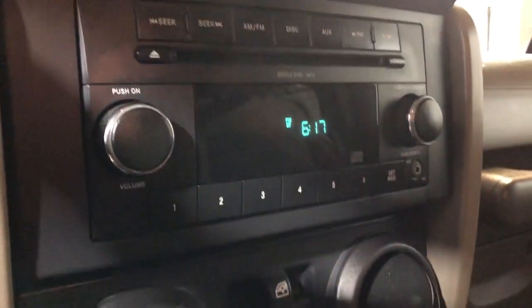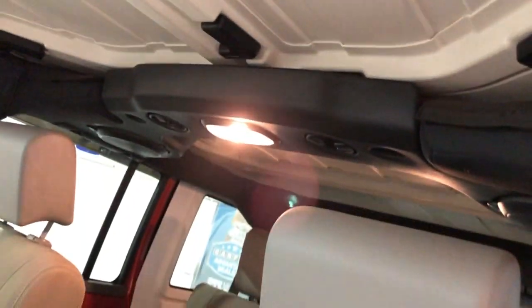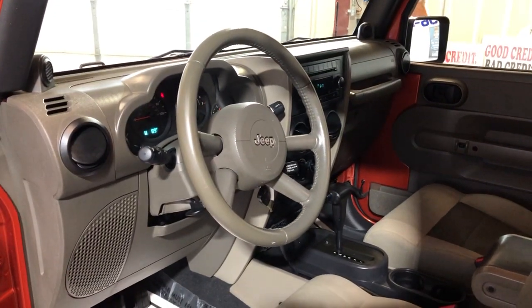Automatic transmission, 4WD. Nice and clean — non-smoking, no odors inside, nice and clean all around. It runs beautiful, it's got a clean backseat as well, no problems.